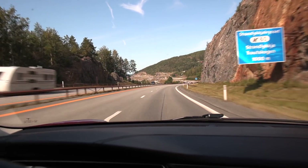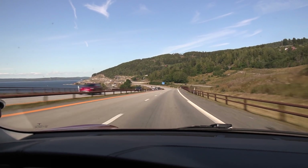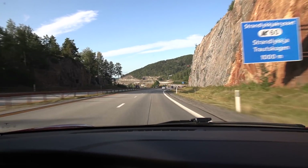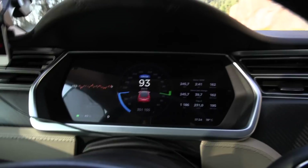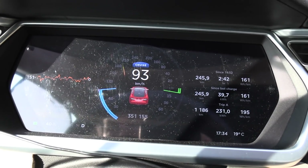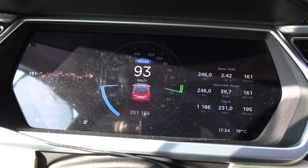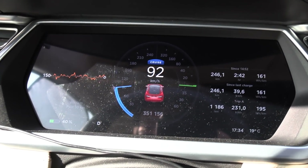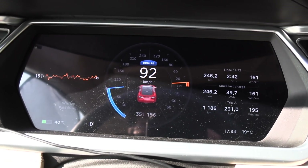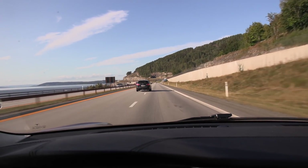Oh look at that traffic — massive Mjøsa traffic jam today! We've been driving for almost three hours and we're down to 40% charge. Consumption has been stabilizing at 161 watt-hours per kilometer, with 246 kilometers driven so far. Right now it looks like we might be able to go 400 kilometers — not bad at all!